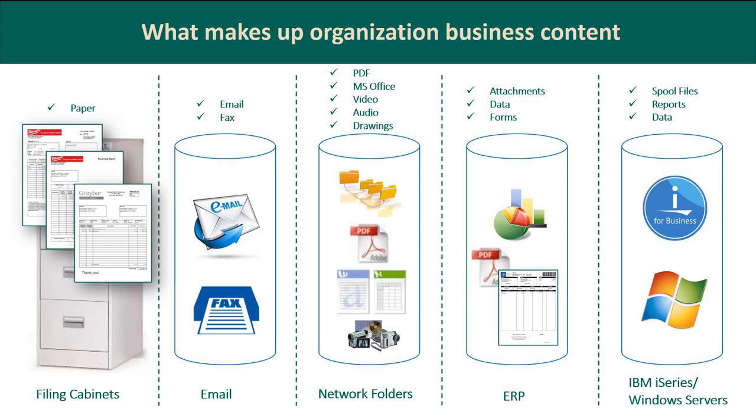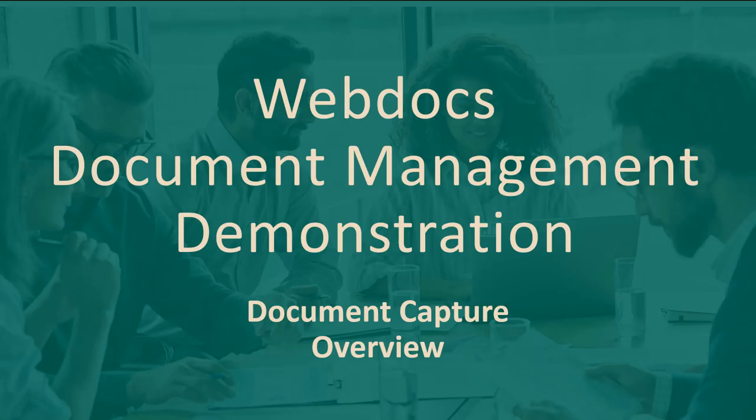The reason we have so many different ways to capture documents is that there are different silos of content on a network — what I refer to as content in the wild. Being able to manage each of these different silos and set up either interactive processing or automation for them is huge. For example, spool file capture can be fully automated for system-generated content — it's all around that capture portion and doing it automatically.